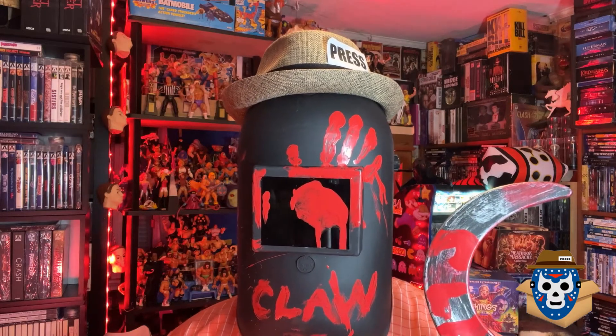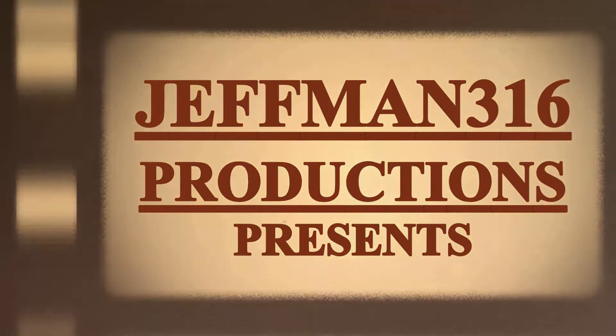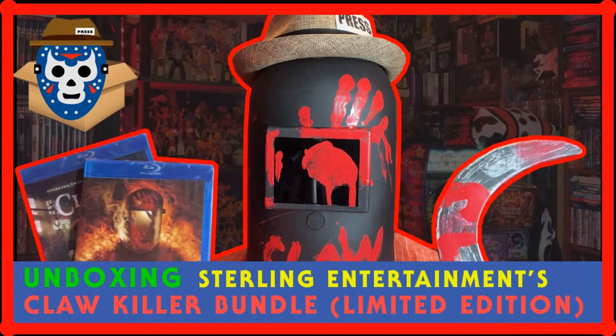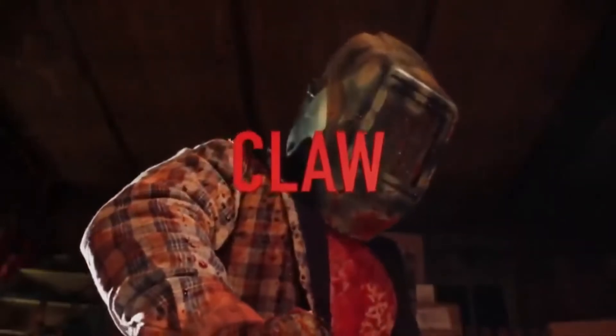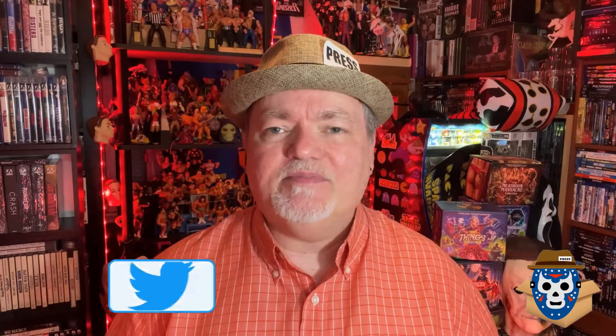Let's claw our way into the next unboxing. What's going on YouTube, welcome back to the Jeffman316 Pop Culture Reporter channel, I'm your host as always, Jeffman316, and we've got a special little unboxing for you today. I spoiled a little bit of it in the intro but I just couldn't wait to show you some of the items that I got.